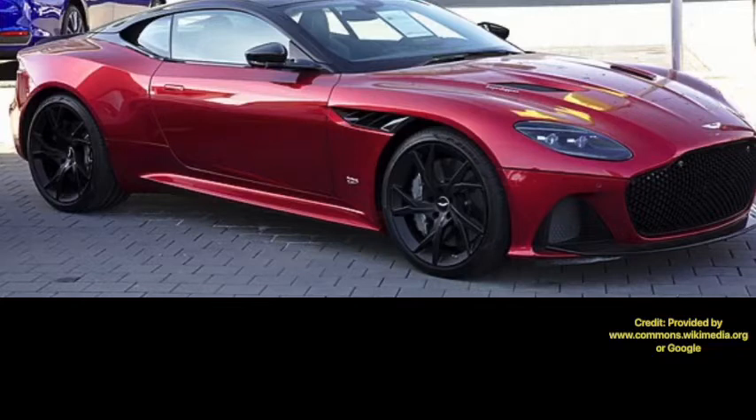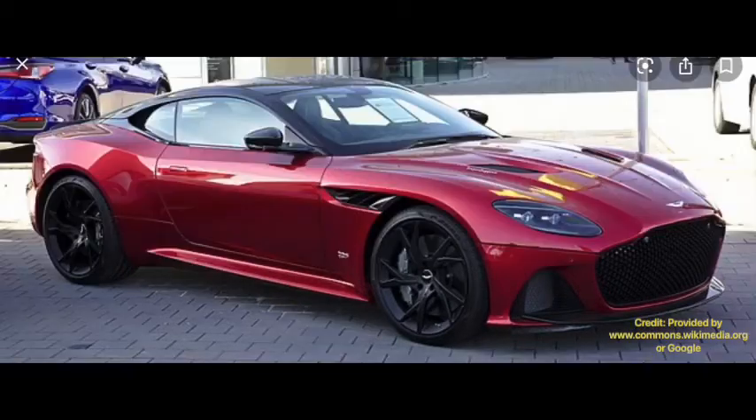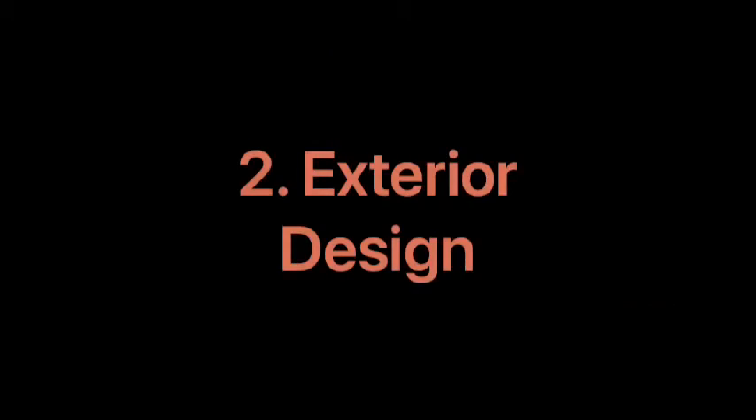The weight of the DBS Superleggera is around 4,100 pounds for the coupe and around 4,500 pounds for the convertible — what Aston Martin calls the Volante. That's on the heavier side, but understandable for a grand tourer. A Nürburgring time was not released by Aston Martin. I would give the DBS Superleggera a three out of three for performance given its impressive engine, 0-to-60, torque, and overall capability.